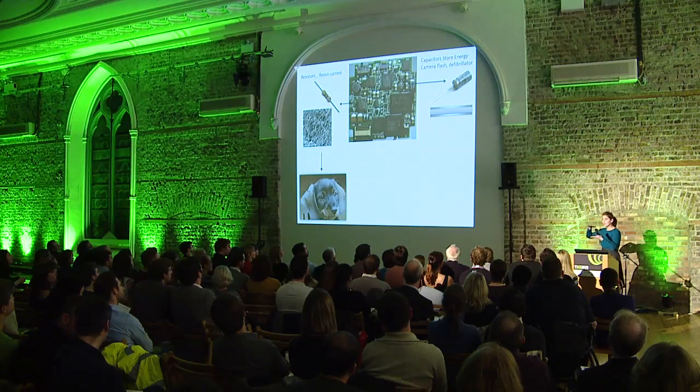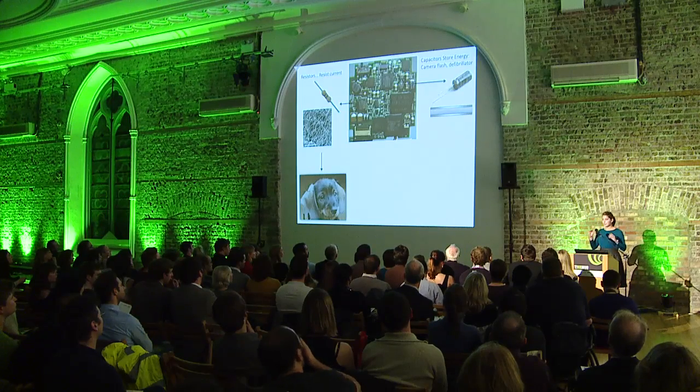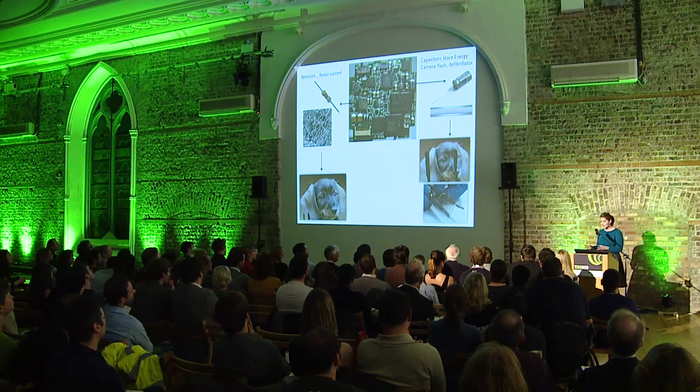They're simply made of two of these layers of nanowire networks with something insulating in the middle. If you change the insulator thickness and the nanowire density, you'll get a whole range of different capacitors which are completely transparent and very flexible.